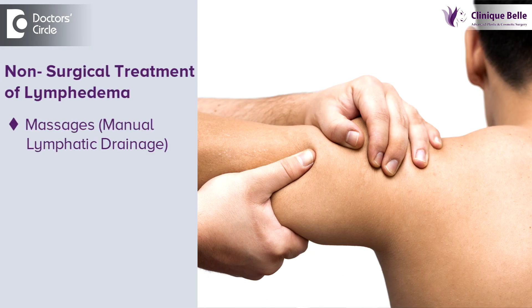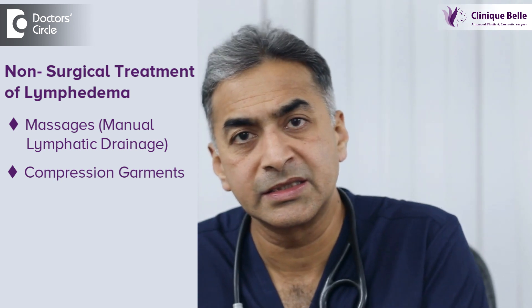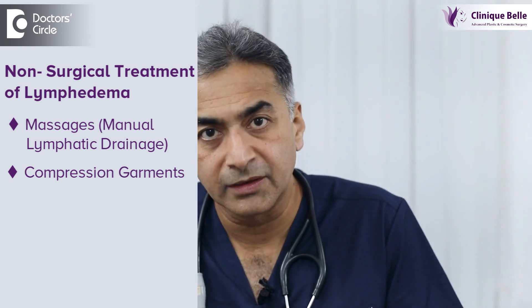The treatment for lymphedema is varied and depends on the stage of lymphedema. Non-surgical treatments include massages, manual lymphatic drainage, and use of compression garments. This is possible in the earlier stages and also for people who are not fit or not willing for surgery.